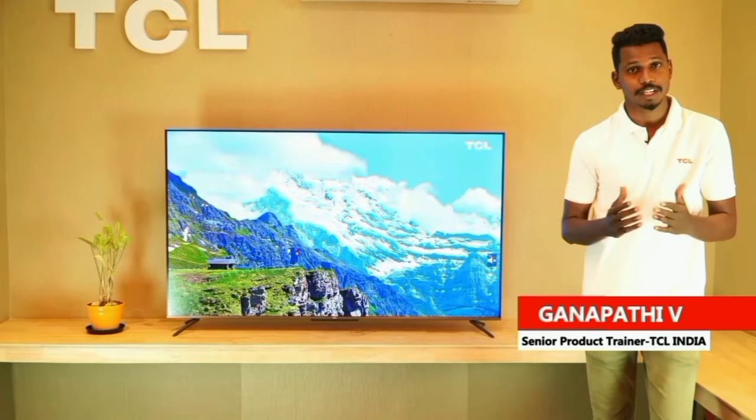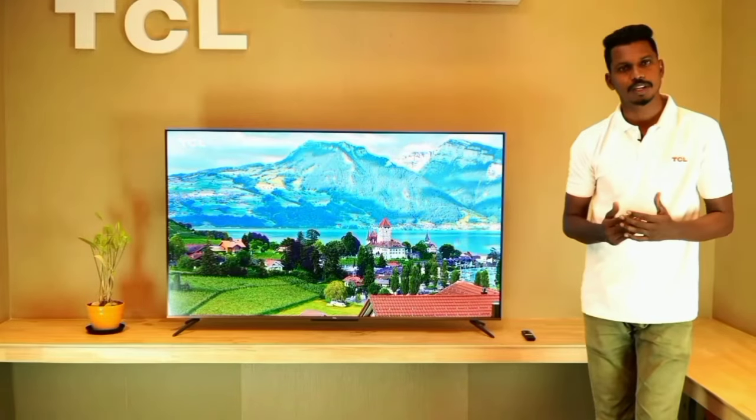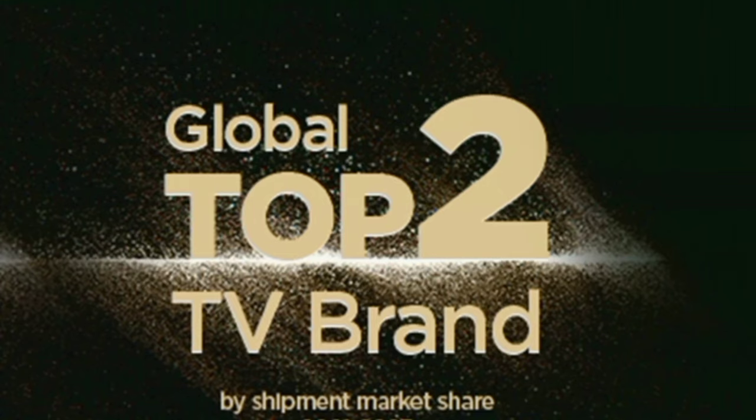Hello everyone. In this video, we will talk about the best 4K TV — the TCL MetaRic S Series 4K Ultra HD Smart LED Google TV. TCL is globally a Top 2 TV brand.